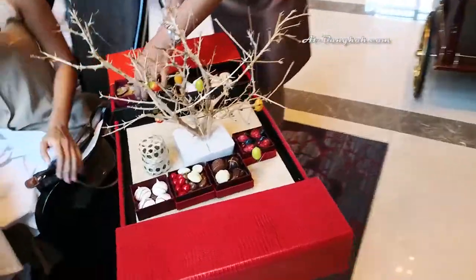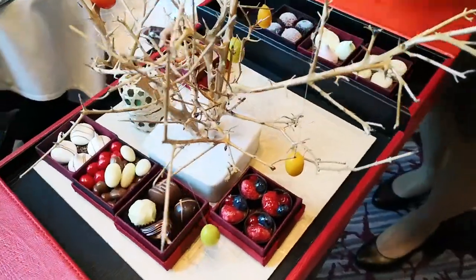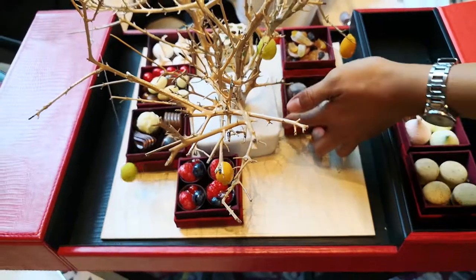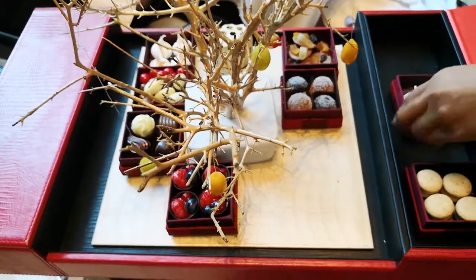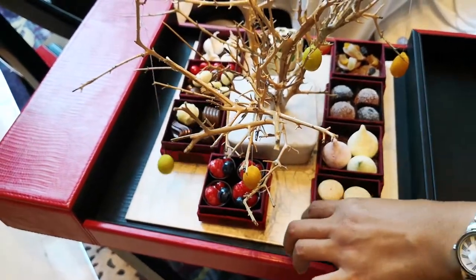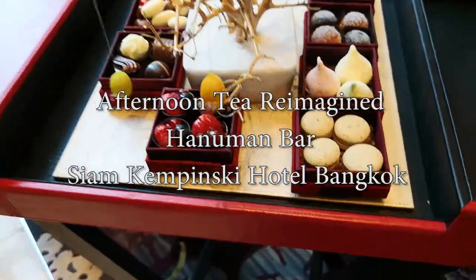Last but not least are Mignardises. As you can see, the whole five courses of this afternoon tea is more like a meal — you can probably skip lunch or even dinner.